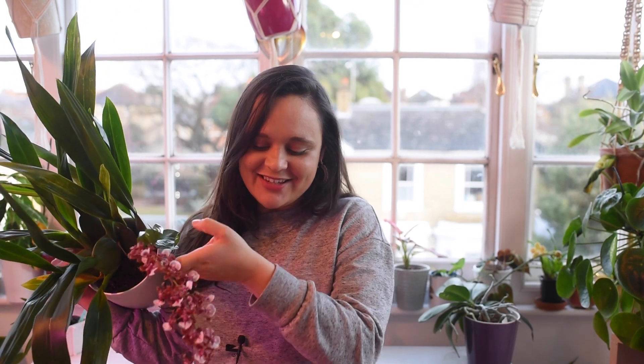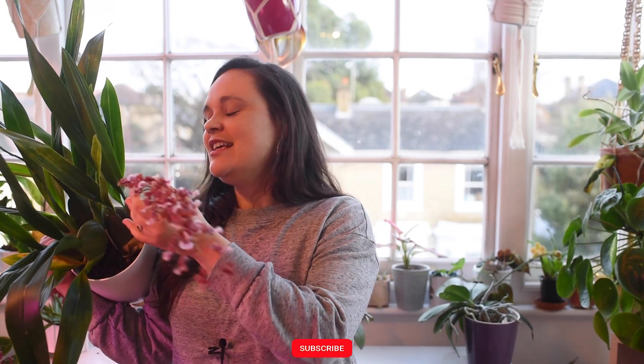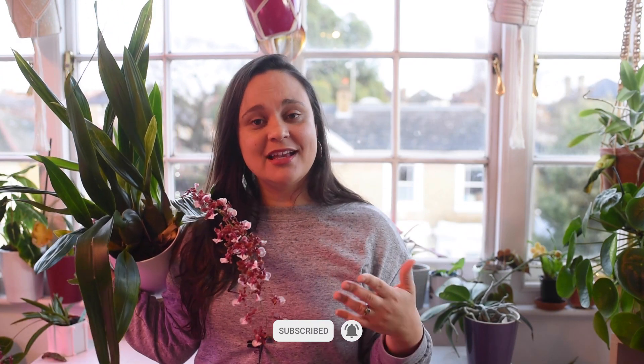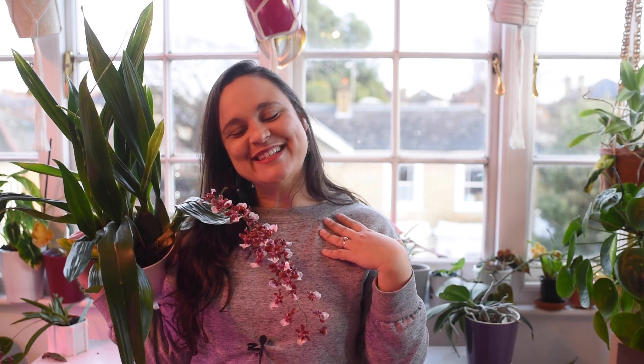That concludes my video today. I just wanted to give you some tips if you've ever thought about acquiring this orchid, or if you just bought one and don't know anything about it. I hope you enjoyed it — if you did, please hit the like button, leave a comment down below, and I hope to see you soon. Bye bye!